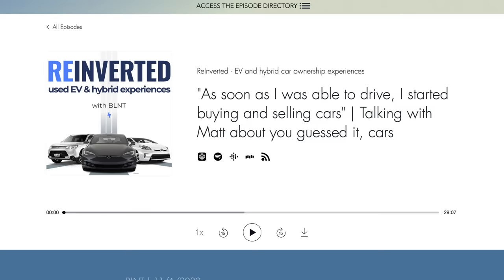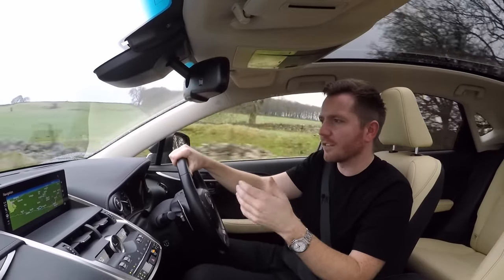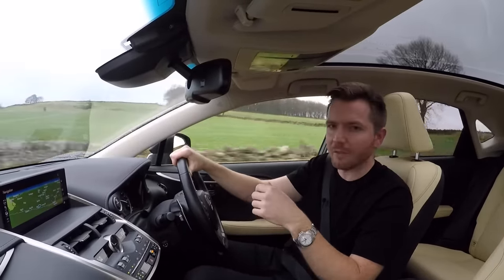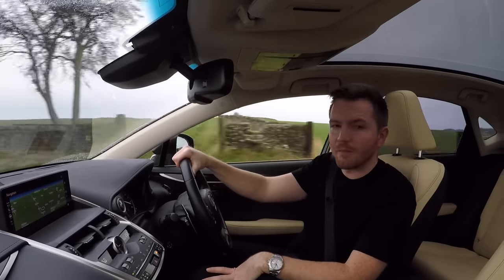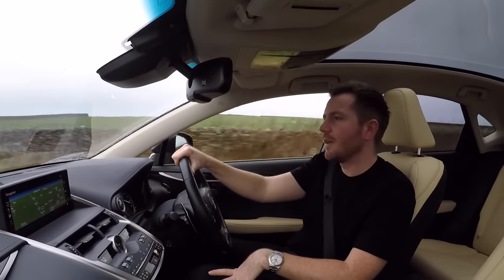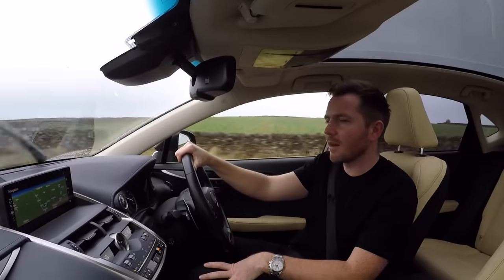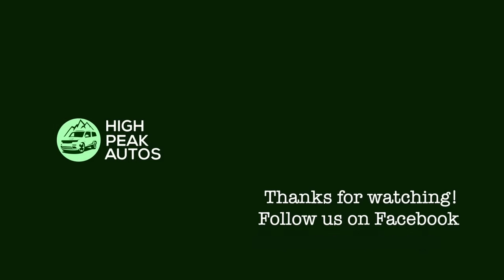I was recently a guest on the Reinverted podcast — I'll leave a link in the description. If you haven't heard of Reinverted, it's a podcast dedicated to hybrids and EVs, so click the link to hear the conversation where I discussed hybrids, EVs, and everything in between. Thanks once again for watching — make sure you give the video a thumbs up if you enjoyed it, subscribe if you haven't done already, and you can follow me on Facebook, Instagram, and Twitter. If you've got any comments or questions let me know and I'll do my best to get back to you. Cheers guys, see you next time.